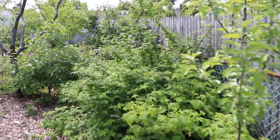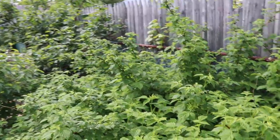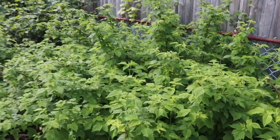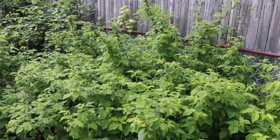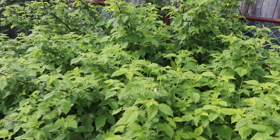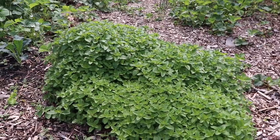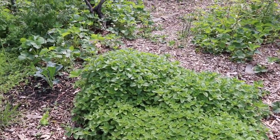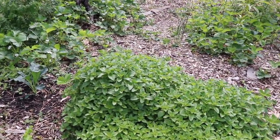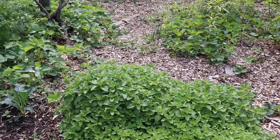The raspberries over here I allowed to grow in the everbearing fashion. You can either get one fall crop if you cut them all to the ground in winter, or you can get both a spring crop and a fall crop — we went for both. These are the yellow raspberries — beautiful color and delicious. The oregano on the ground has just exploded. We've had it for a number of years, so getting those perennial herbs in is so nice — not having to plant them every year, and they provide good habitat and pollination for bees and insects once they flower.